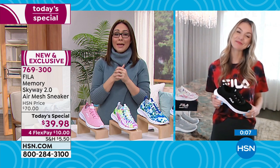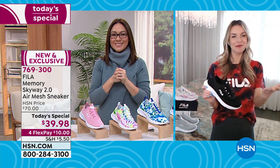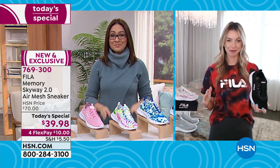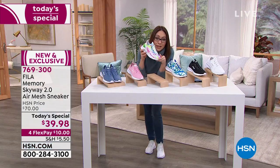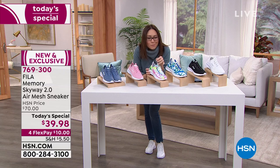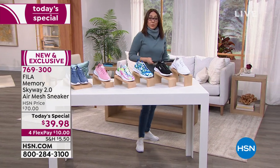Jessica signed off — she's heading back to Arizona. She called it a closet must-have, an ageless timeless piece for every woman. Item number 769-300 — this one won't be here much longer.